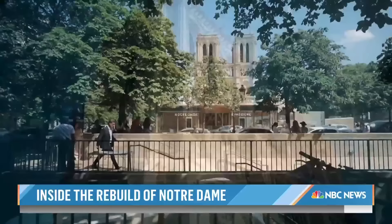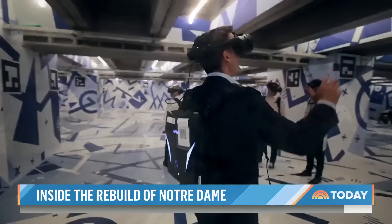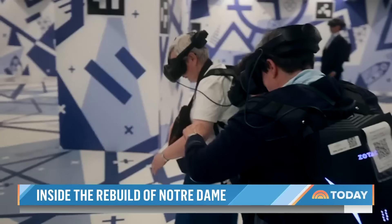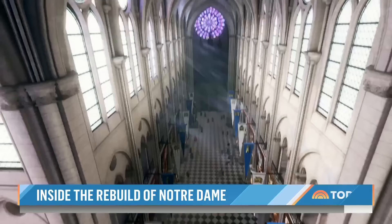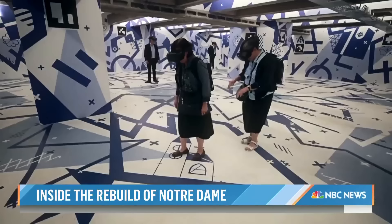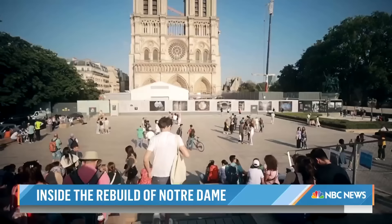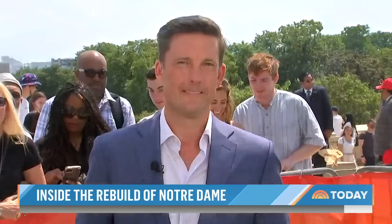While the cathedral won't be open by next summer, down in the ancient crypt visitors can experience Notre Dame through virtual reality. This immersive 3D experience transports you back 800 years — so real it feels like standing at the entrance in medieval times. It's the closest visitors to the games will come to the real thing, and to the effort now underway to return Notre Dame to the people of Paris.